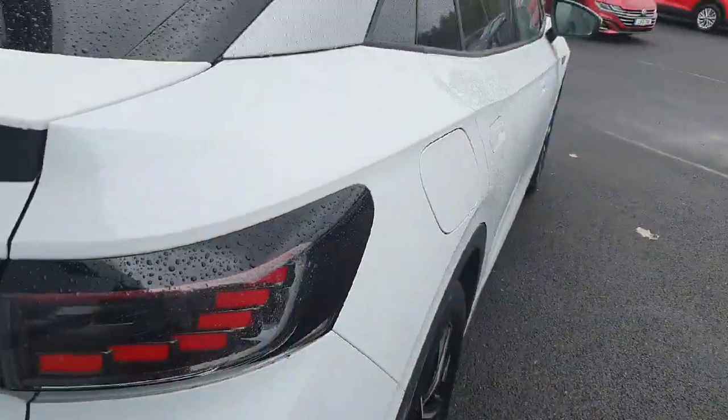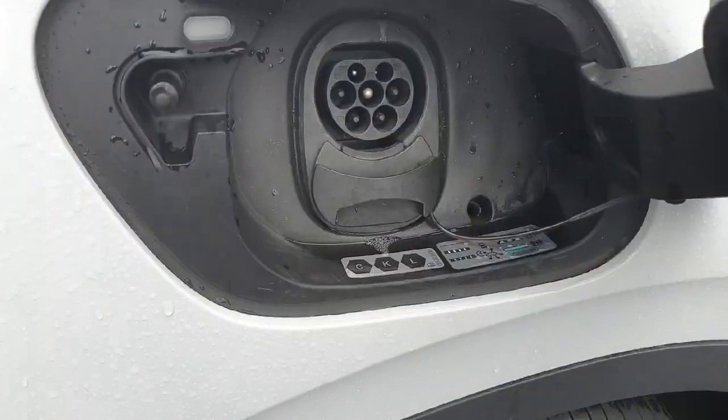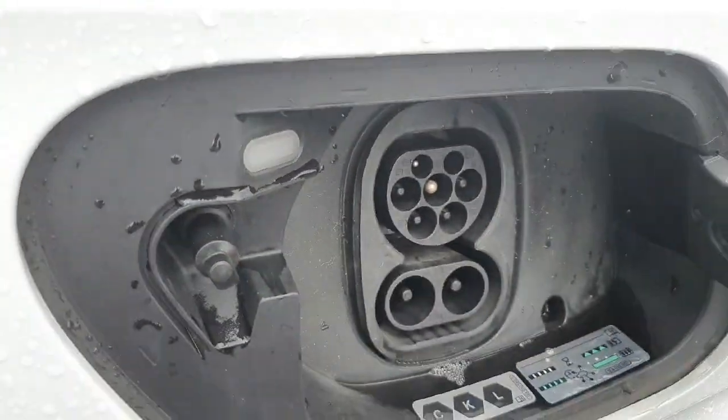Of course, being the ID range it is fully electric, so you have your charger here with the ability to fast charge also.